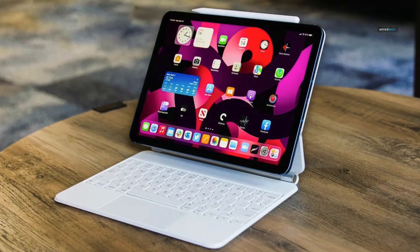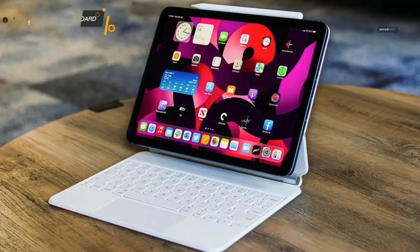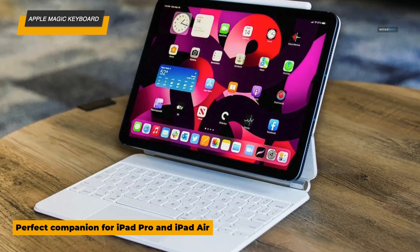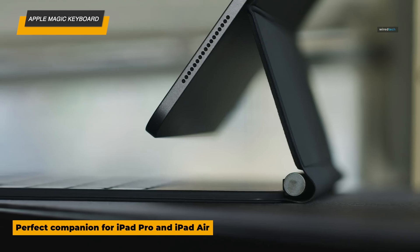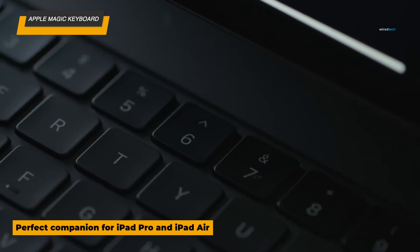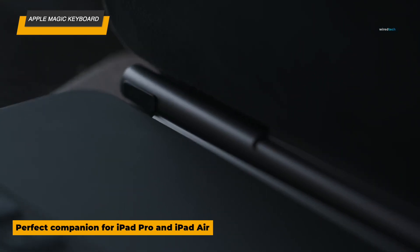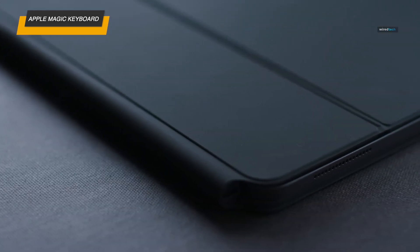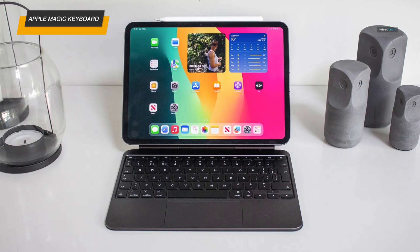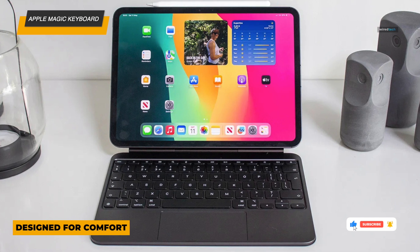Let's kick things off with the gold standard, the Apple Magic Keyboard for iPad. Designed specifically for the iPad Pro and iPad Air, this keyboard is the epitome of Apple's engineering excellence. It features a floating cantilever design that magnetically attaches to your iPad, giving it a sleek, modern look, while allowing you to adjust the screen to the perfect angle. The scissor mechanism keys offer a 1mm key travel, providing a responsive and comfortable typing experience that feels like typing on a premium laptop.